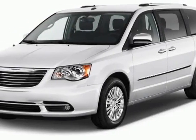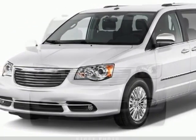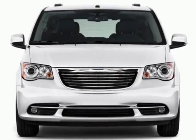Come take a look at this new 2013 Chrysler Town & Country. For your protection, this vehicle has a full factory warranty.